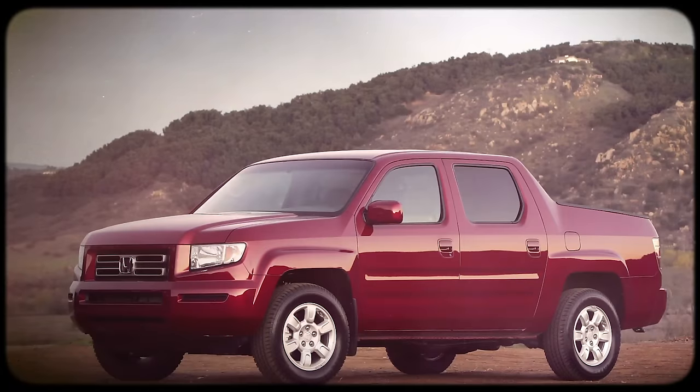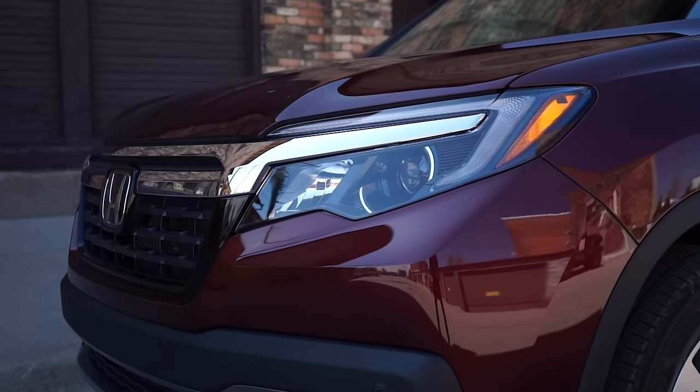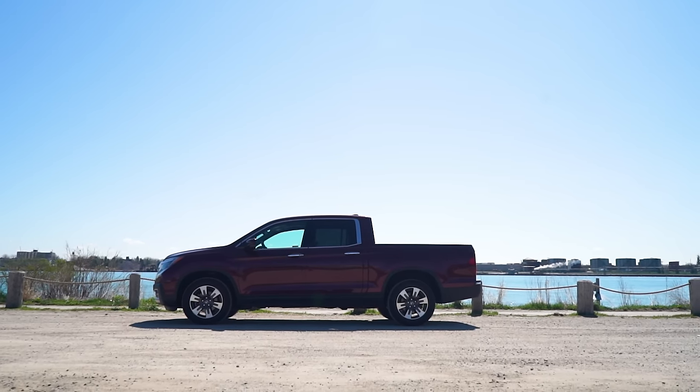The first-generation Ridgeline debuted back in the 2006 model year. Like this model, it shared its unibody platform with the Honda Pilot. It had four-wheel independent suspension, a transversely mounted V6, and available front-wheel drive. The original model also didn't look like any other truck on the market, though the new Ridgeline has a much more traditional appearance this time around — everything else is pretty much the same.